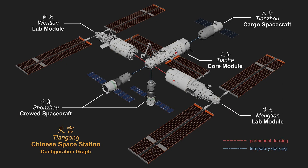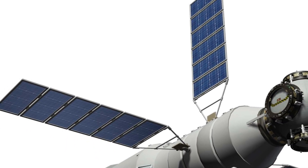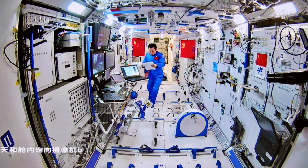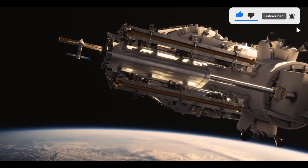The Tiangong Space Station is a modular structure that consists of three main components: a core module, two laboratory modules, and a cargo spacecraft. The core module, named Tianhe, serves as the living quarters and command center for the astronauts. It is equipped with a life support system, a communication system, and other necessary facilities for the crew to carry out scientific experiments.